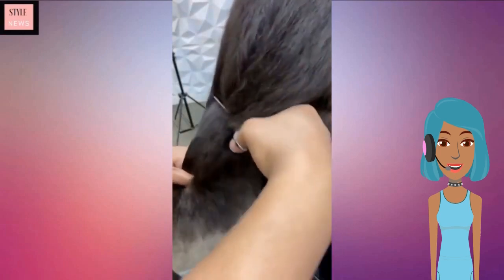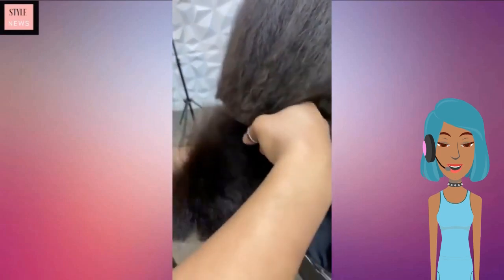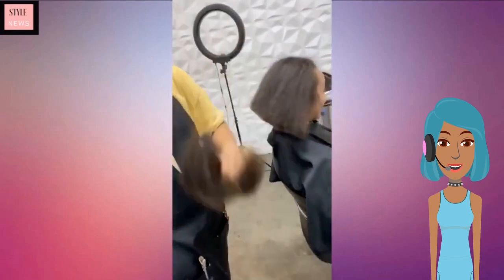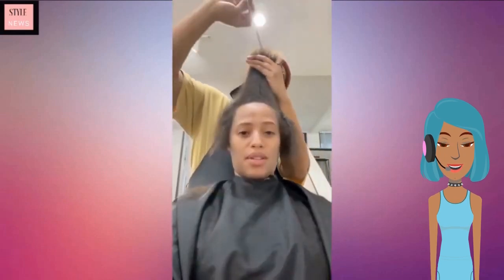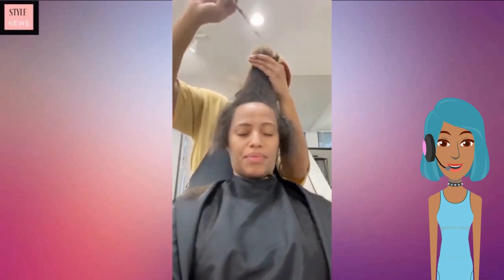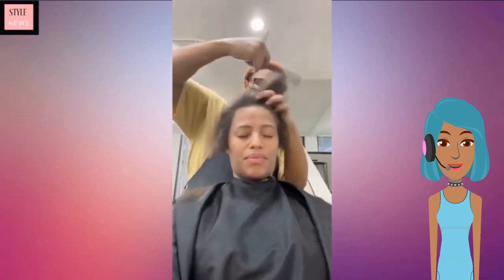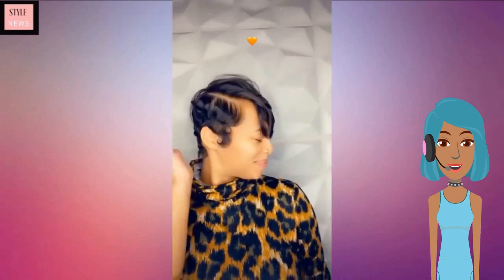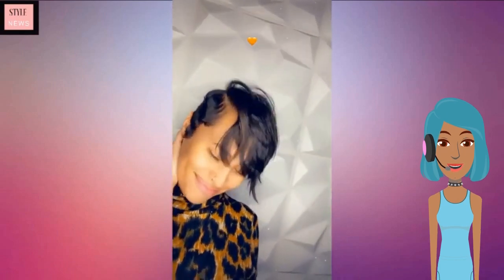Next up we see someone getting a big chop. At first I thought she was going to be getting a bob, but it looks like she's getting a pixie cut. With this one she also got her hair straightened.